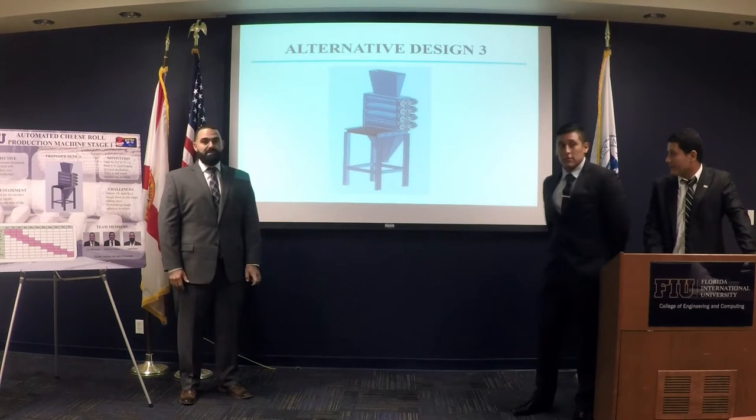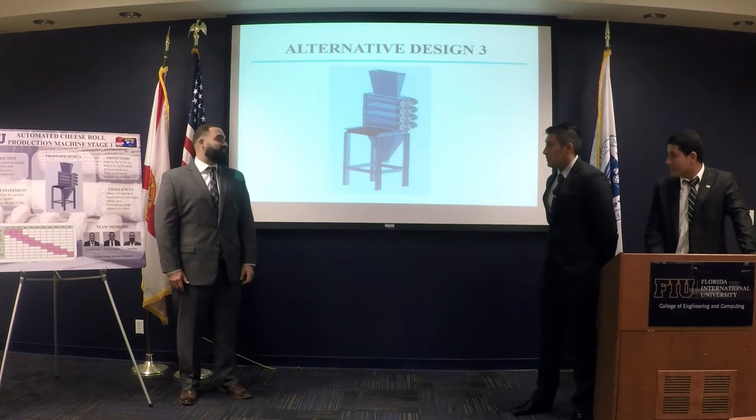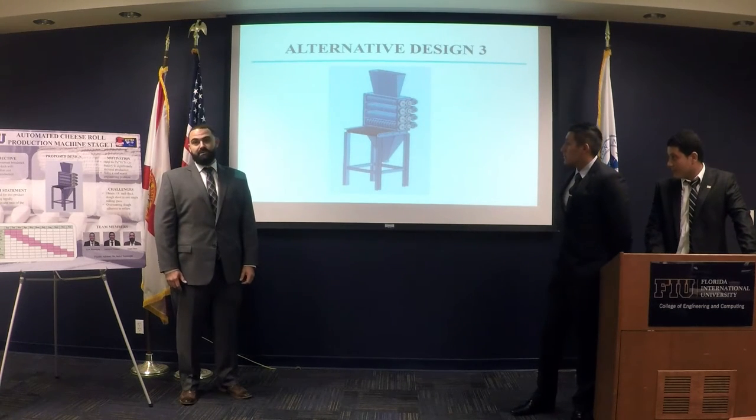Design number three would be the same as design two, except it would incorporate a vertical design to allow gravity to help feed the dough from one stage of reduction to the next.